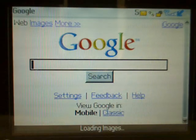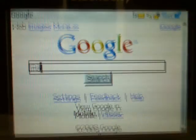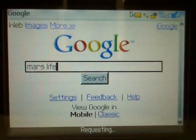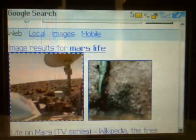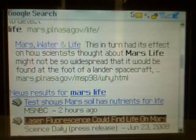After the museum visit, we want to learn more about the developing story on the Mars mission and its attempt to discover life there. So let's search for Mars Life. These results show related images, websites, and news articles.